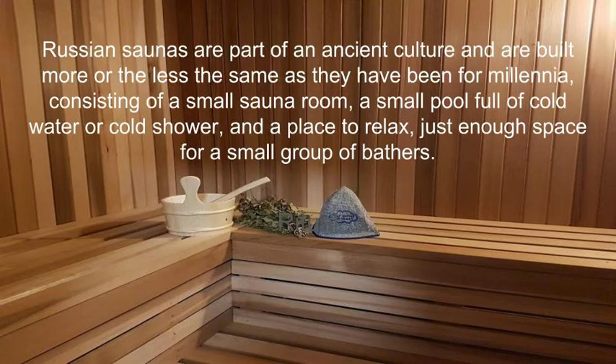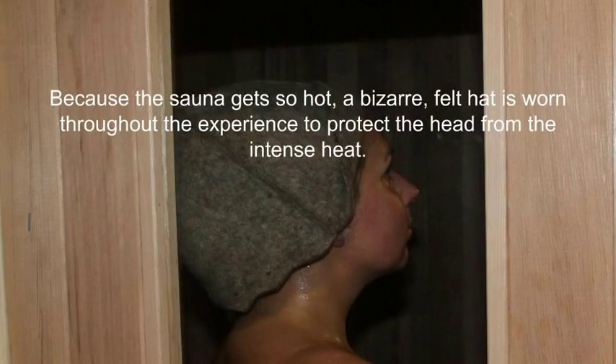Russian saunas are part of an ancient culture and are built more or less the same as they have been for millennia, consisting of a small sauna room, a small pool full of cold water or cold shower, and a place to relax — just enough space for a small group of bathers. Because the sauna gets so hot, a bizarre felt hat is worn throughout the experience to protect the head from the intense heat.